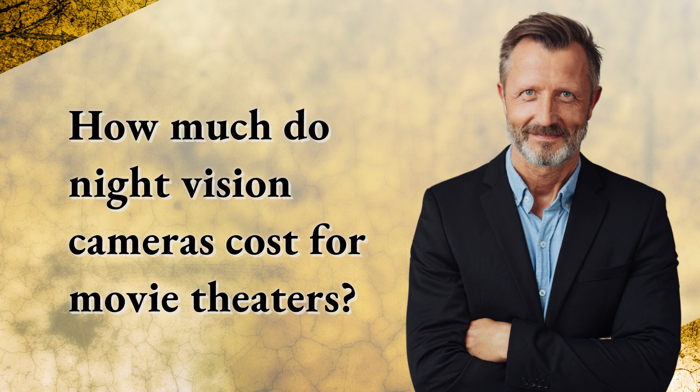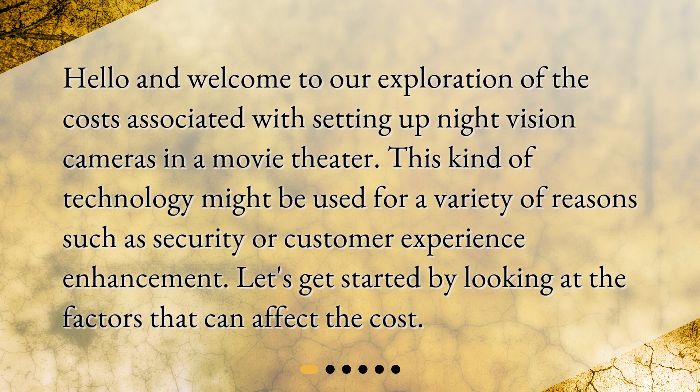How much do night vision cameras cost for movie theaters? Hello and welcome to our exploration of the costs associated with setting up night vision cameras in a movie theater. This kind of technology might be used for a variety of reasons such as security or customer experience enhancement. Let's get started by looking at the factors that can affect the cost.